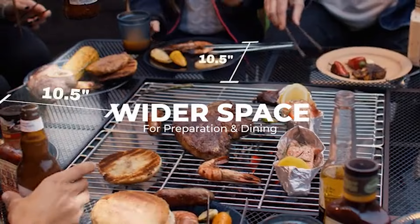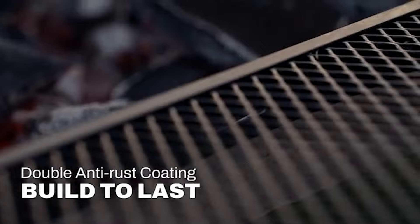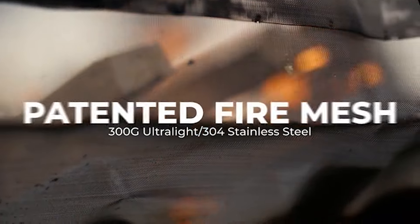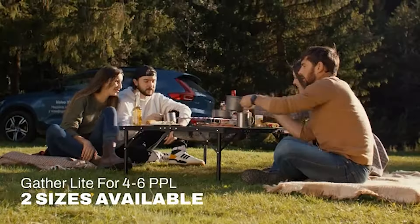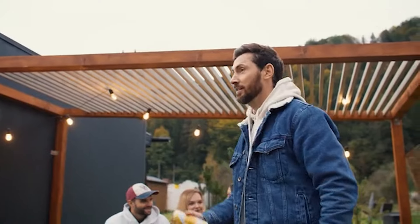The goal of the Around Fire is to bring people together. Whether you're grilling up some burgers or simply enjoying a campfire, Around Fire creates a warm and inviting atmosphere. So ditch the bulky fire pit and traditional grill and get ready to experience Around Fire.